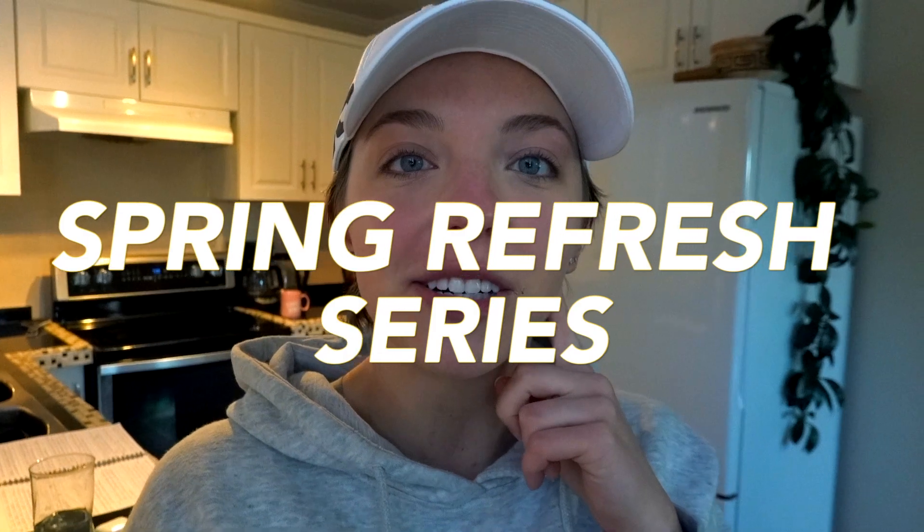The point of today's video — the second video of the spring refresh series — is ways that you can physically eliminate toxins from your body. Things you can do on the outside to help clear and cleanse your body and just make you feel better overall.